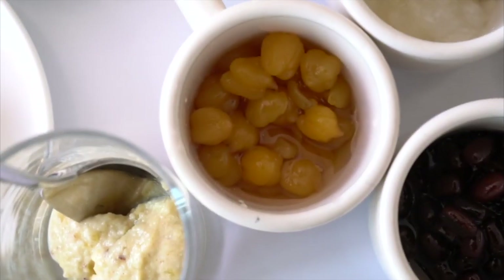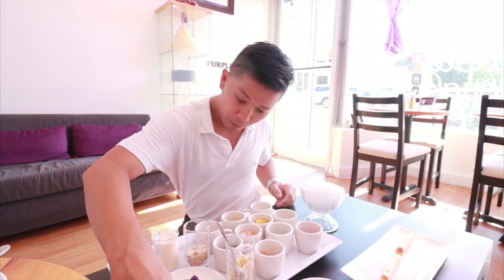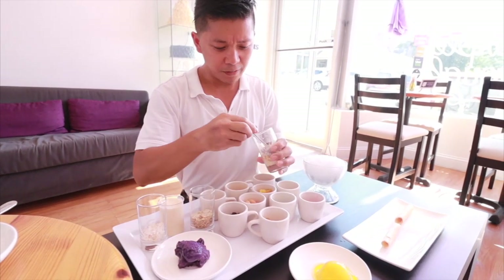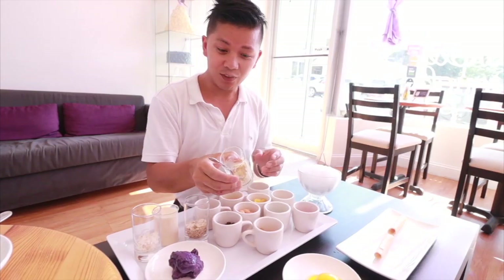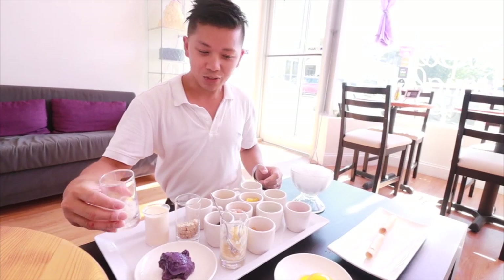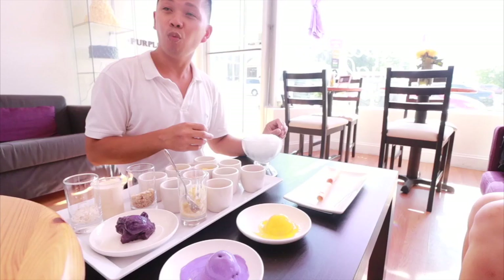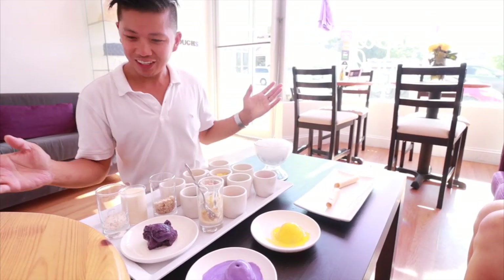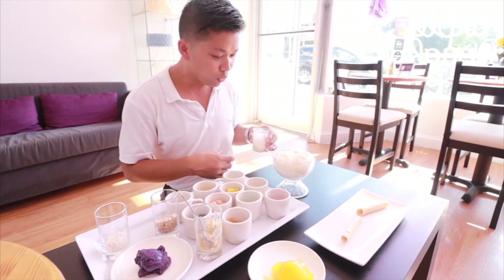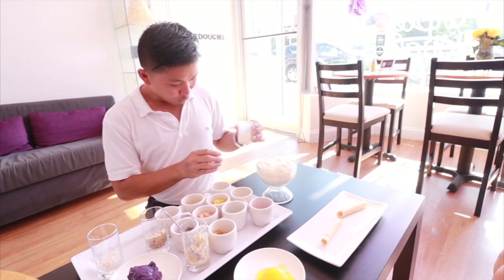Also topping it with ube — purple yam — pureed jackfruit, flattened rice known as pinipig, toasted coconut, mango sorbet and ube ice cream, and baranquillos, a milk wafer. The base is shaved ice with evaporated milk — as commonly known, fresh milk wasn't readily available growing up in the Philippines so they use the canned version, and most Filipino desserts have a background of evaporated milk.